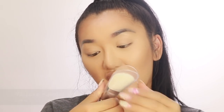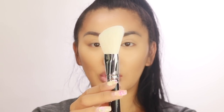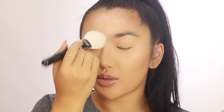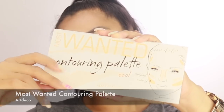I also picked up a brand new Zoeva brush — I was looking for a really big fluffy powder and bronzer brush. This is the 96 Powder Luxe Veil Brush. Zoeva brushes are my favorite makeup brand for brushes — so soft with a slight angle to them. I'm dipping into the powder and dusting off on my hand before powdering my T-zone where I get oily.